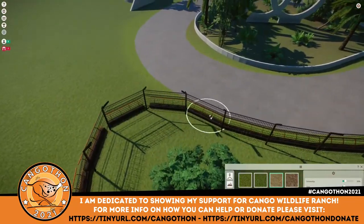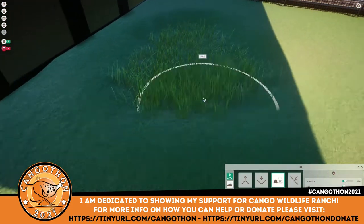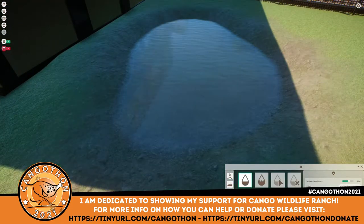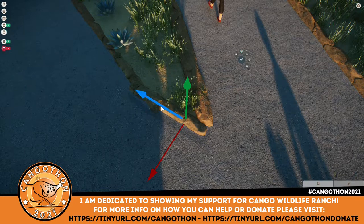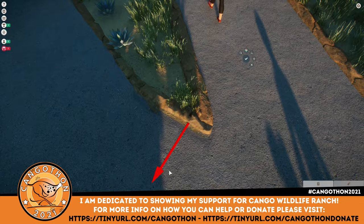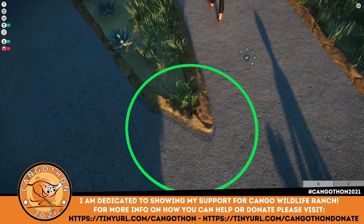All that's left to do now is put in the pond and make a few little adjustments to the front of the building, and that is everything done. Thank you so much for watching. If you have donated, thank you even more - it'll make such a difference to Kango Wildlife Ranch. I will be back next week with another video. Enjoy the end cinematics, bye!